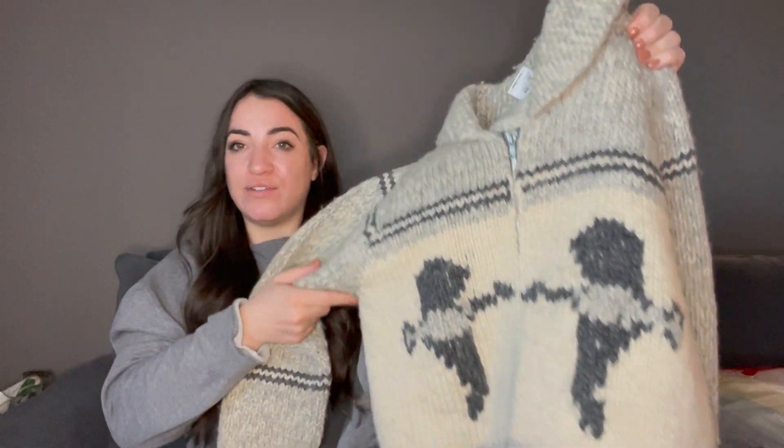Okay, I'm back. You can stop yelling at your TV or computer or cell phone, iPad, whatever. It's a Cowichan sweater. I don't know why I forgot that word. But anyway, so this style is called a Cowichan sweater.